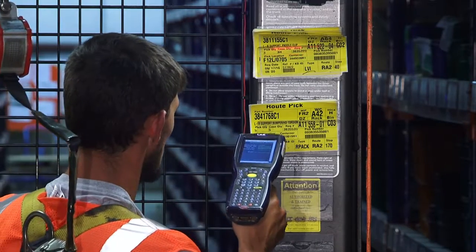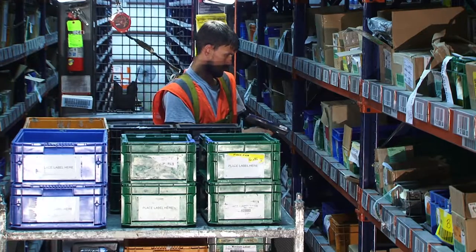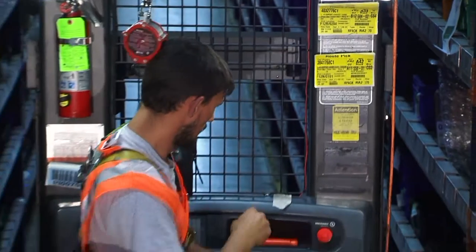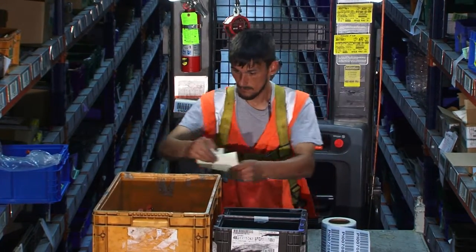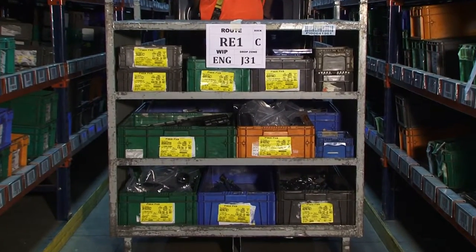The operator scans the PIC request number, location barcode, material license plate, and vendor label part number. If all of the items match the request, the PIC ticket is attached to the material and moved to the dock. Small items picked to a hat rack route continue to be picked until the rack is full.